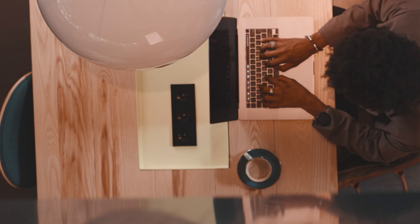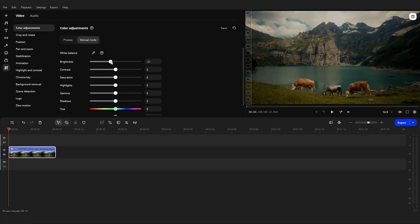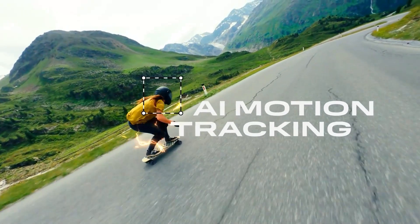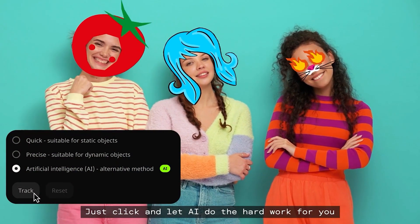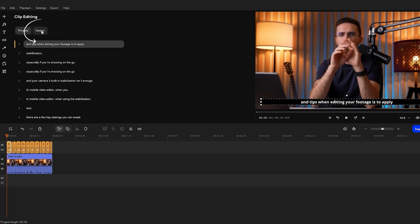Editing videos isn't about spending endless hours behind a screen anymore, carefully working through every frame and transition. Color grading, what used to take months to master, is now done in seconds with automated tools. Motion tracking, it's no longer a multi-day task — it's literally one click in Movavi. Subtitles? Add them in just a couple of clicks. So if all of this has become so easy, what does that mean for you, the video creator?